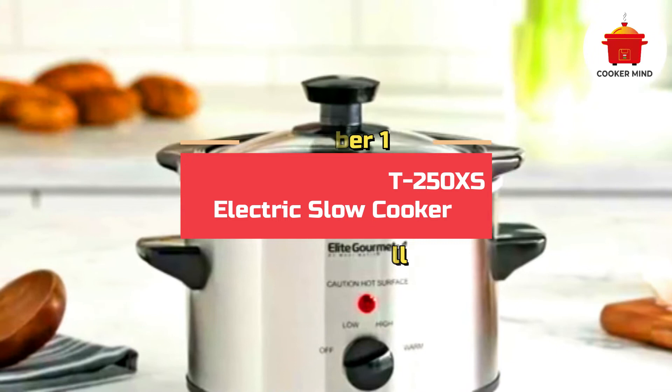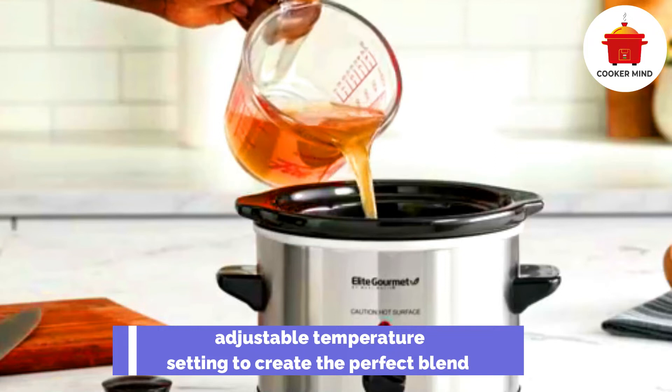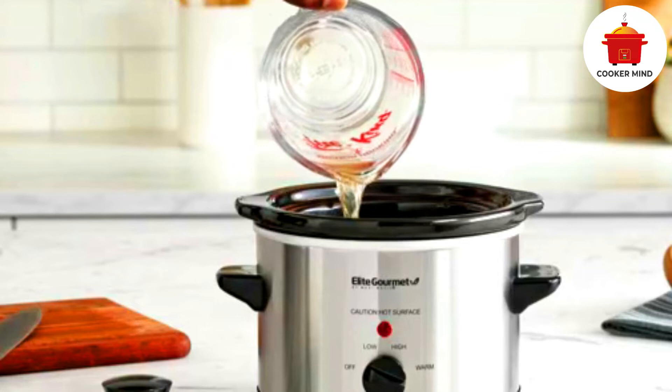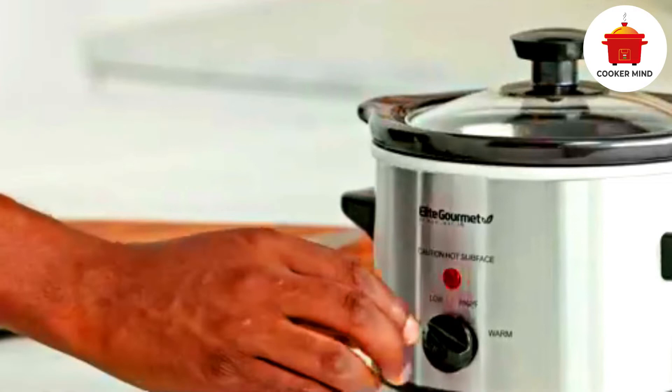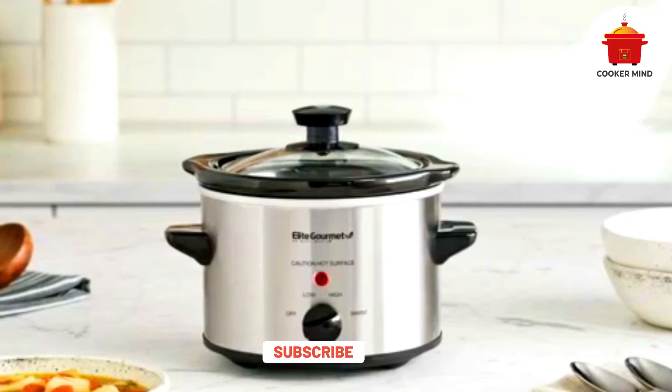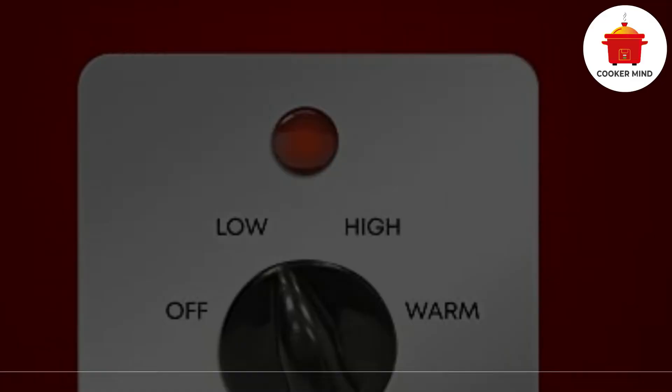Number 1. Elite Gourmet MST 250XS Electric Slow Cooker — Best overall. If you want to prepare the best puree and baby food for your child, this Elite Gourmet MST 250XS Electric Slow Cooker can help you with that easily. It comes with an adjustable temperature setting to create the perfect blend of any baby food recipe. You may utilize its high and low settings to get the desired temperature to cook vegetable mashes and even soups. It also has a warm temperature setting to keep your baby food fresh and hot. It heats ingredients with consistent temperature, so you won't ever have burnt or undercooked baby food.